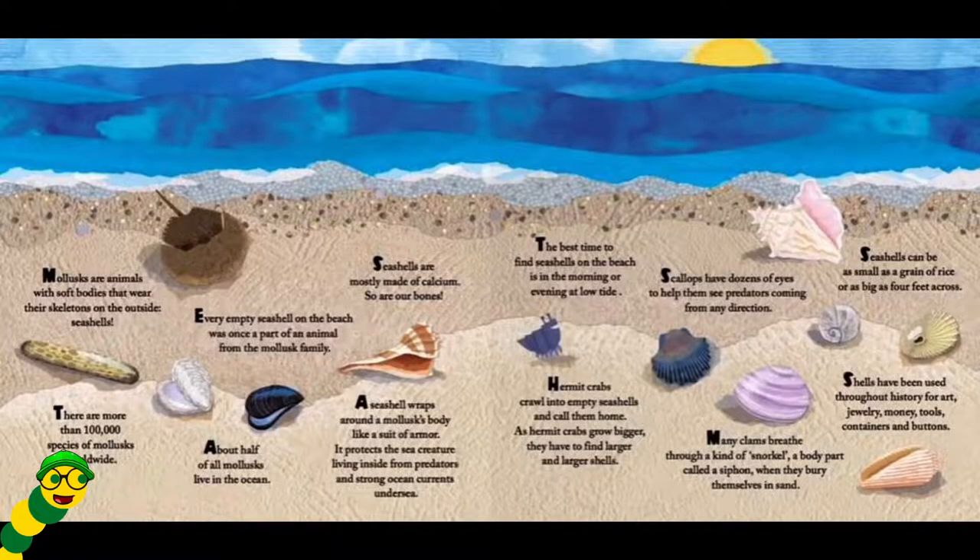Mollusks are animals with soft bodies that wear their skeletons on the outside — seashells. There are more than 100,000 species of mollusks worldwide. Every empty seashell on the beach was once a part of an animal from the mollusk family. About half of all mollusks live in the ocean. Seashells are mostly made of calcium — so are our bones. A seashell wraps around a mollusk's body like a suit of armor. It protects the creature living inside from predators and strong ocean currents under the sea.